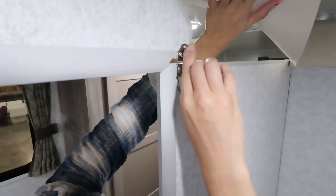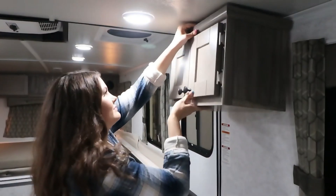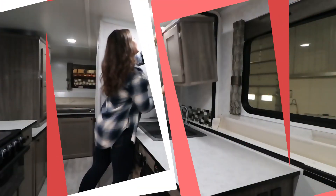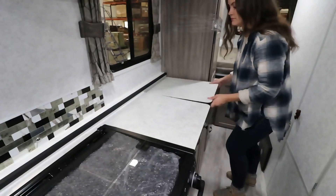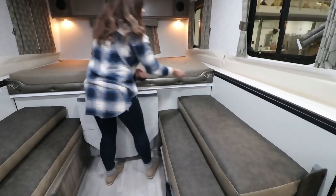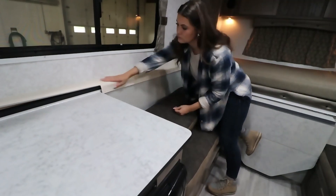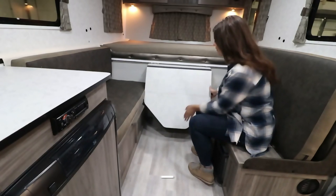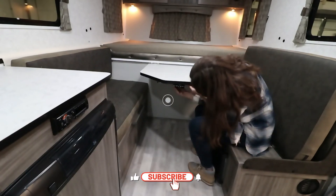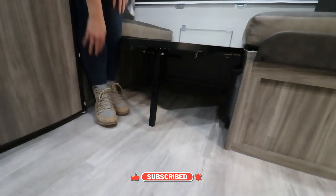Unfolding the trailer can be done in just a couple of minutes, which is especially useful if the weather turns bad. By adjusting its height from 2 to 3 meters, you can create a cozy interior. The standard package includes a shower, a toilet, and smoke and carbon monoxide detectors. Additional options include an air conditioner, a 98W solar panel with digital control, a bicycle rack, and other useful features. The price for this trailer is in the range of...